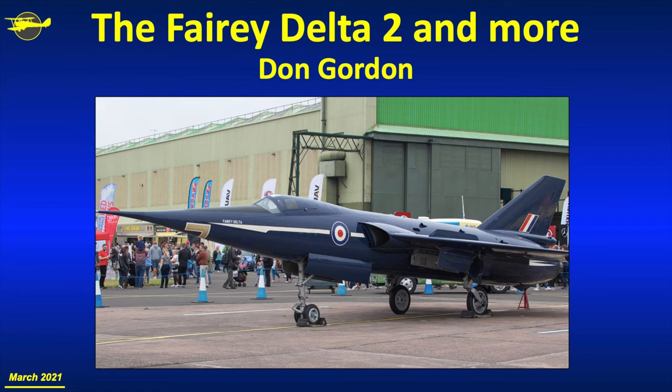It's my great pleasure to address you again this afternoon. Wonderful to see so many people here. Today I'm going to talk about the Fairey Delta II, and I've got a few other things that I want to throw in as well.